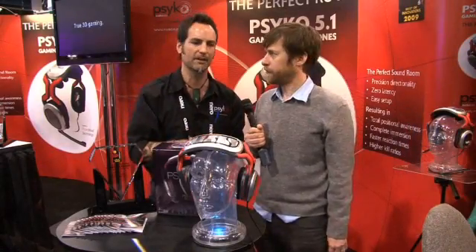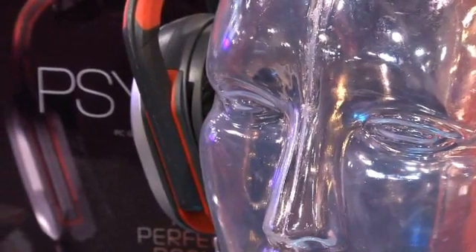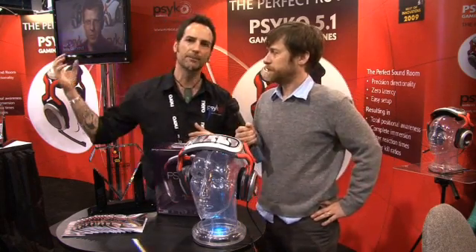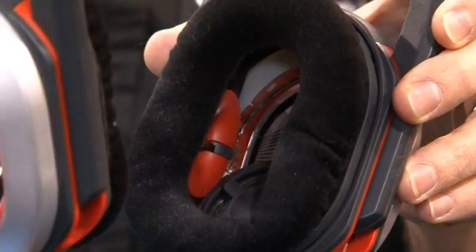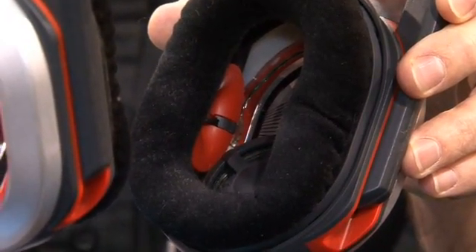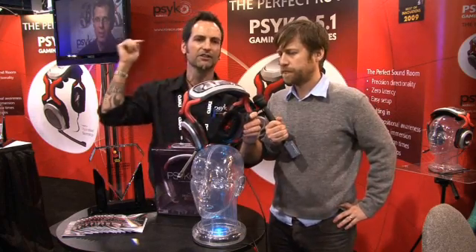And for those long marathon gaming sessions, we've got vented ear cups. We've also resolved an issue as far as how air or sound wave travels over the ear. Typically you're getting these boom boxes throwing sound into your ear. What we've done is we've actually taken these horns, located them inside — one in the front, one in the back — that allows the natural sound wave to follow over the ear, allowing the ear to channel it in.